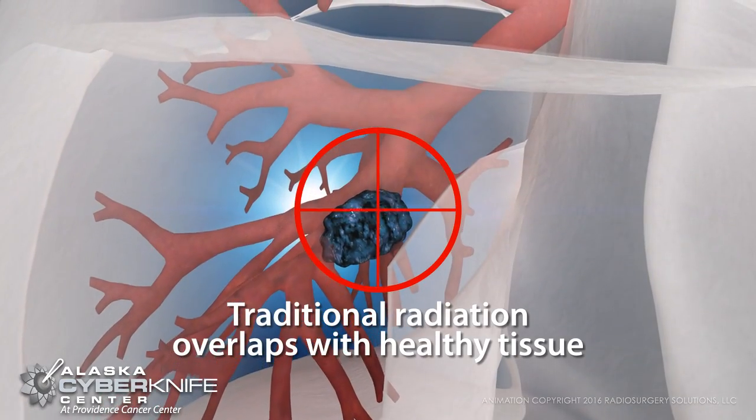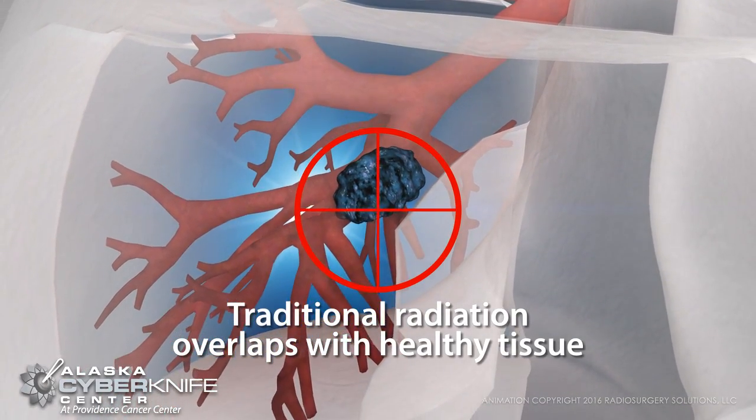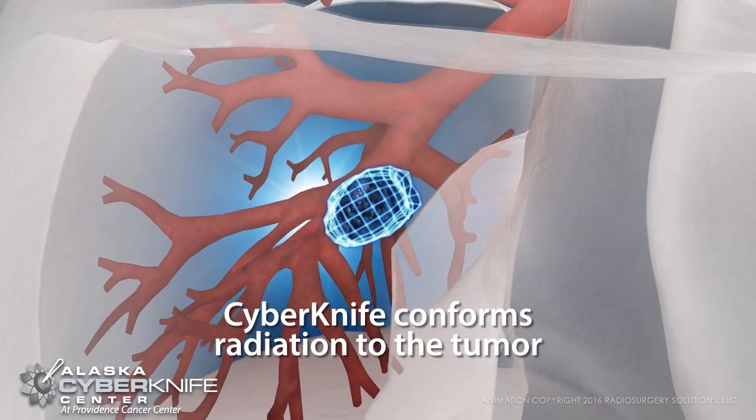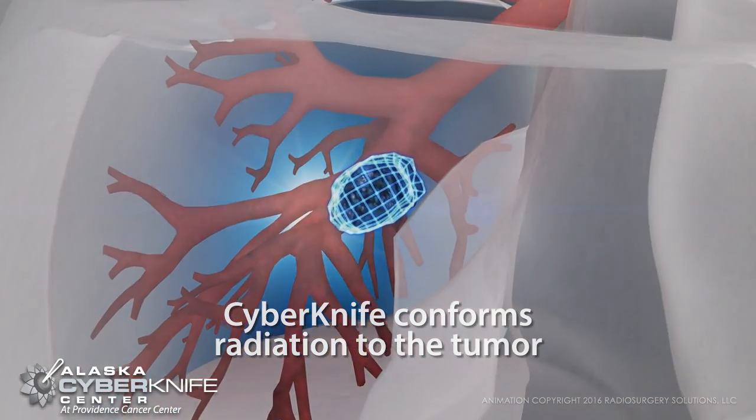Traditional radiation therapy cannot adjust to your movement. CyberKnife uses synchrony motion tracking to match the natural rhythm of your breathing cycle.